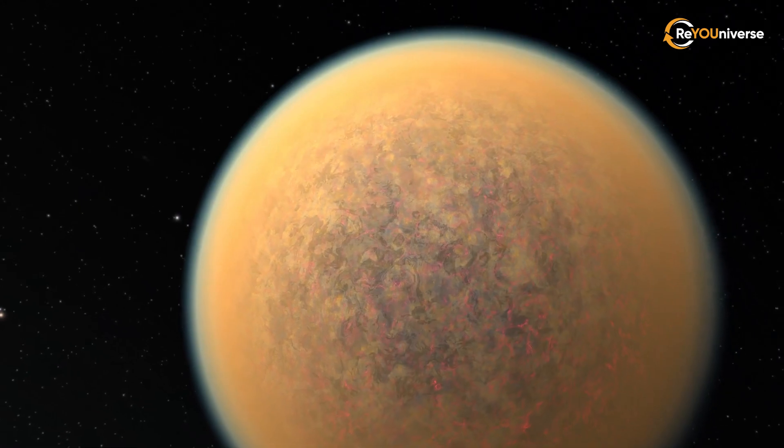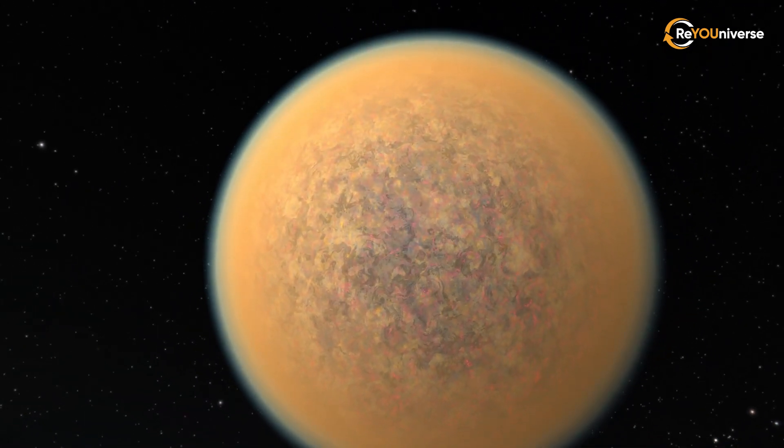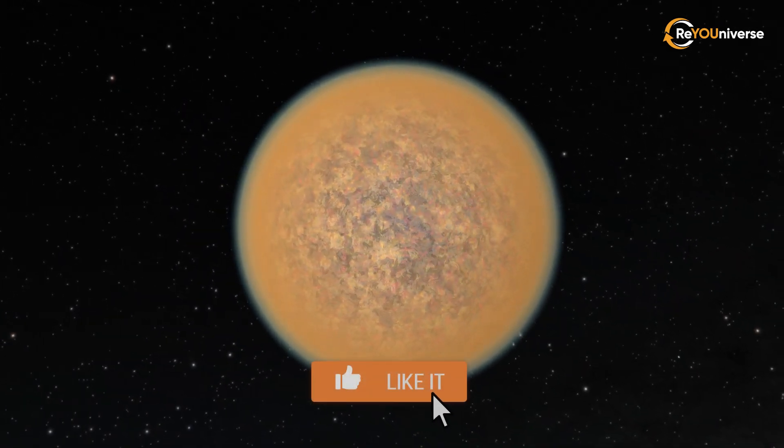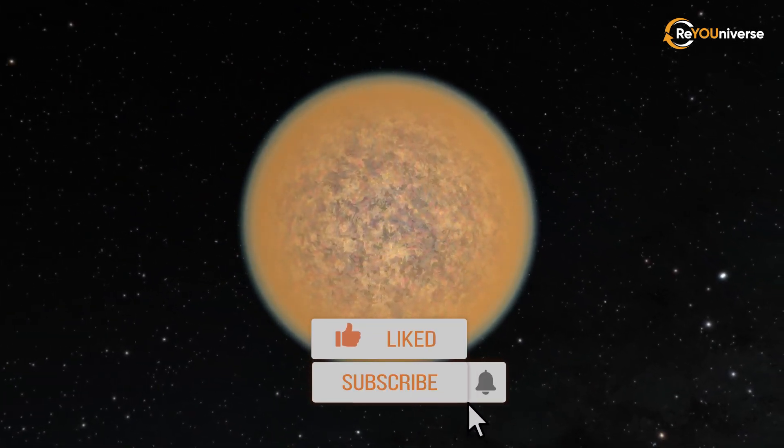Scientists have to figure out many more mysteries of new worlds. Please don't forget to hit the like button if you liked this video.